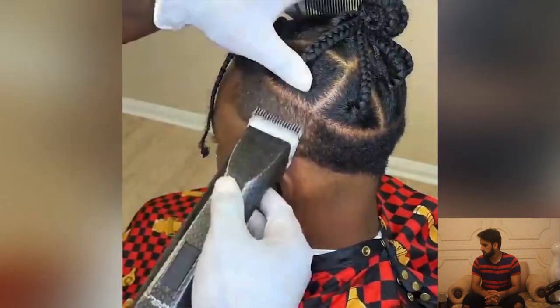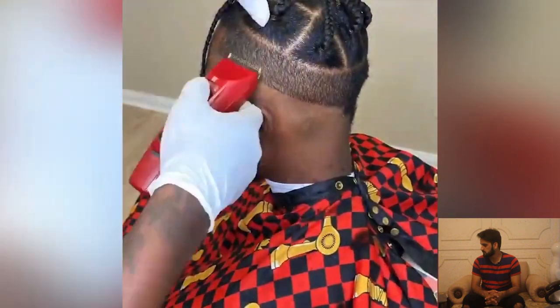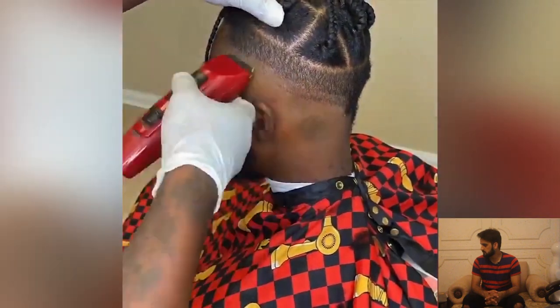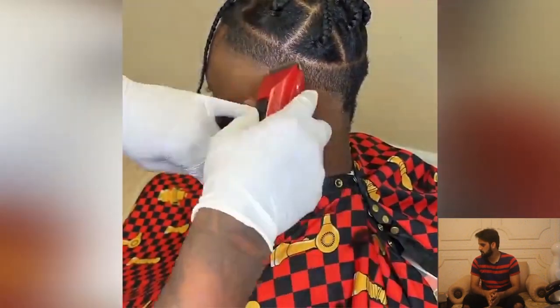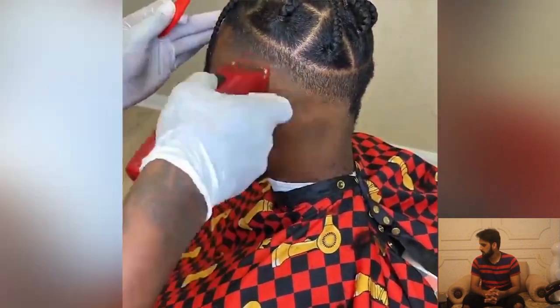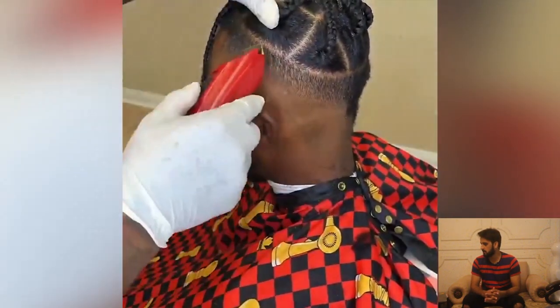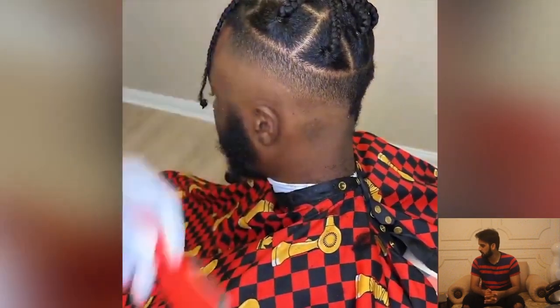Here we have another amazing haircut featuring some huge braids. It's really hard to make a complete slope with no edge, and it's really hard to make that kind of slope. But the result — I'm loving it!